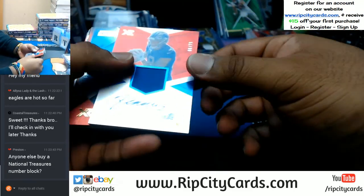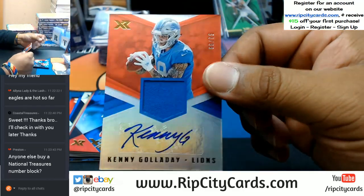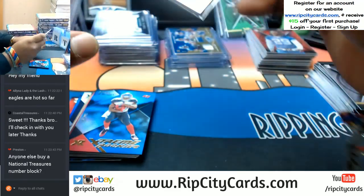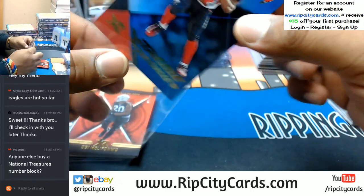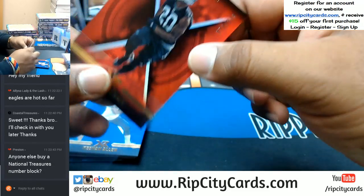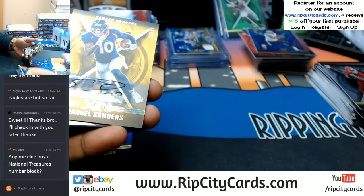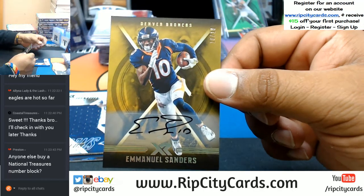There it is — the man Kenny G, swinging, singing sweet lullabies — to 99 for the Lions with that rookie patch auto right there. To 49 Jeremy McNichols of the Bucs, to 299 Obi Melifonwu for the Raiders, to 199 Keenan Allen Chargers. Got some bases. Number 10 out of 10, Emmanuel Sanders with the auto — that's sick.